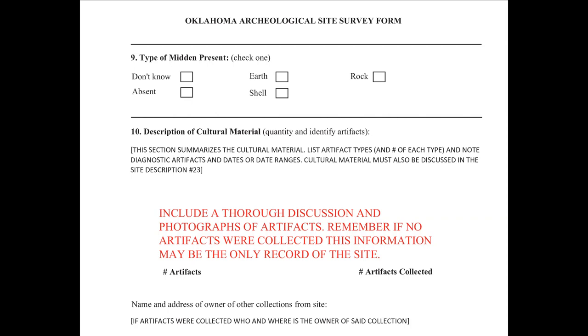Under number ten, description of cultural material, summarize the cultural material from the site. List the artifact types and provide numbers for each type, noting any diagnostic artifacts and their applicable dates or date ranges. The cultural material discussed here should also be discussed in the site description under number 23. Please keep in mind that photographs are an important part of site forms — especially if you're not collecting anything from the site. If no artifacts are collected, the photographs and descriptions may be all that future archaeologists and researchers will have.